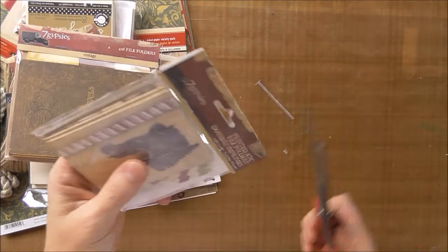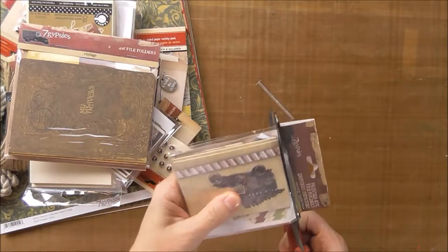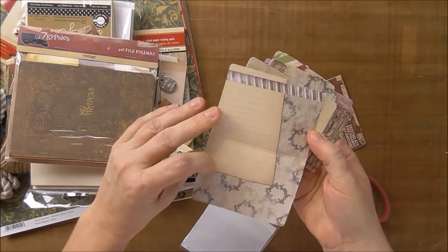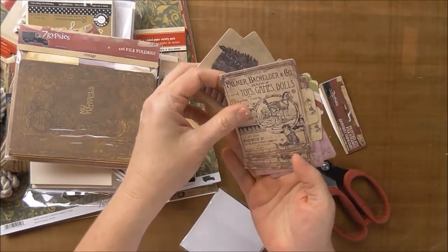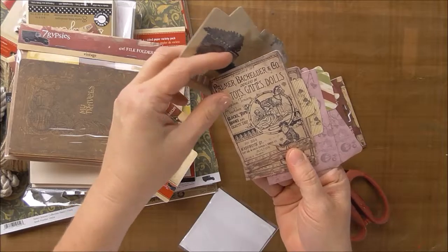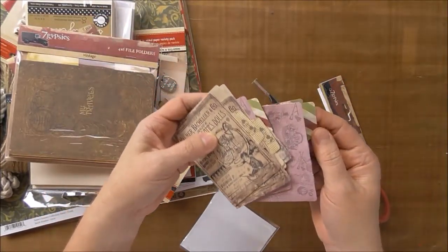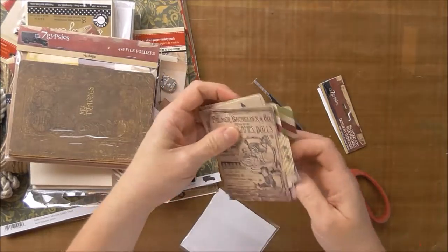And then there are more — I think these are Christmas ones, though. There's something cute on the inside. This says toys, games, and dolls. And this one is sort of a deep lavender on the inside. That's fun.